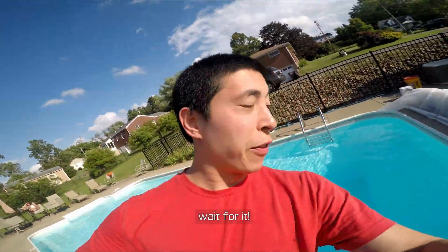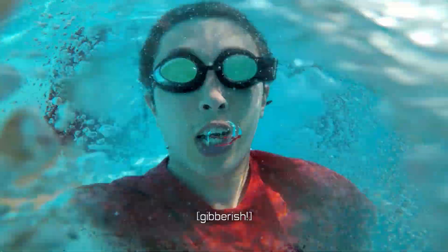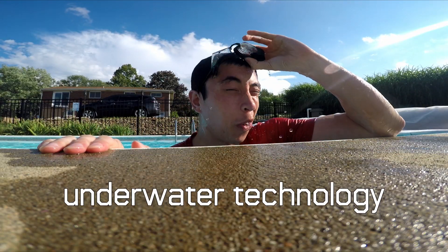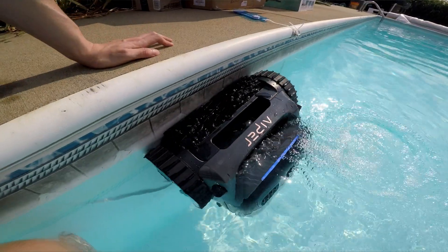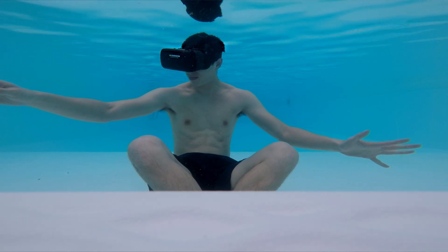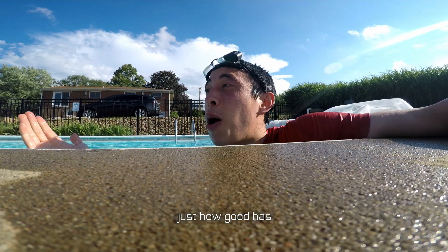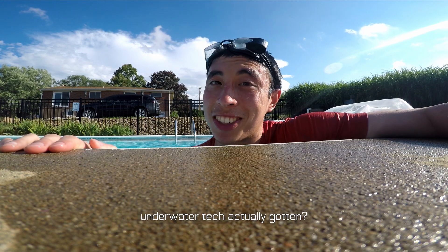Today, let's explore the world of — wait for it — underwater technology. We'll focus on wall climbing robots, but also take a look at whatever this is. We'll get to that in a little bit. But all to answer one simple question: just how good has underwater tech actually gotten?